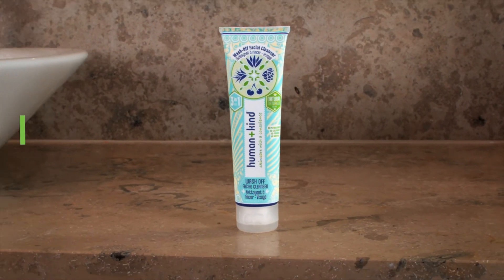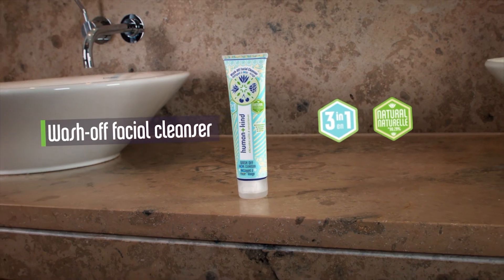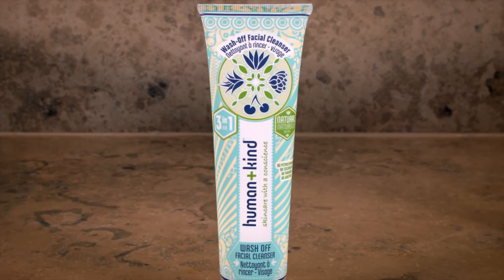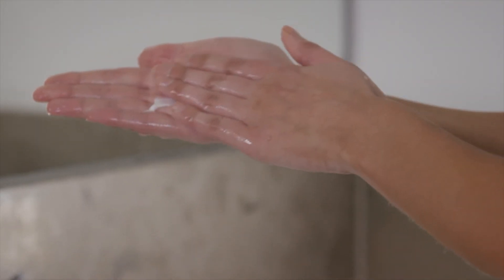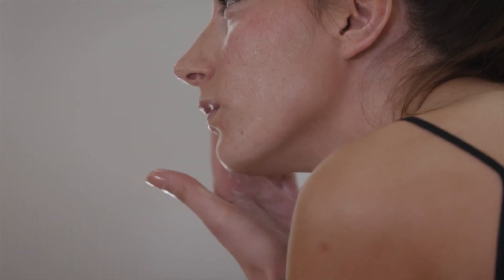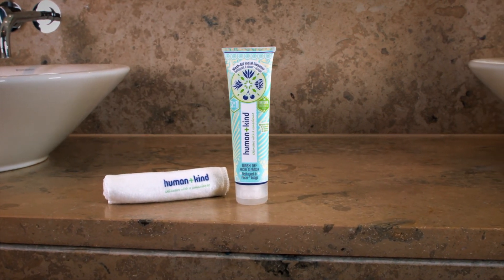Human & Kind Wash-off Facial Cleanser has a 3-in-1 action. It effectively removes makeup and impurities without the use of parabens or petrochemicals. Its non-foaming, creaming formulation cleanses skin effectively without stripping skin of its natural oils. It contains a free, deep cleansing cloth which helps to exfoliate skin.